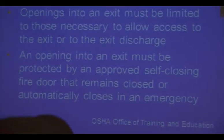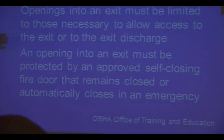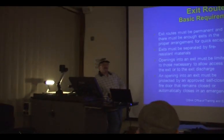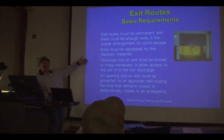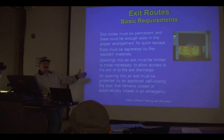An opening into an exit must be protected by an approved self-closing fire door that remains closed or automatically closes in an emergency. Self-closing just means it has a pneumatic return — springs or similar mechanisms that cause it to shut. If a door is held open magnetically, it needs to use an electromagnet so that when the fire alarm goes off, power is removed and the door closes by itself.